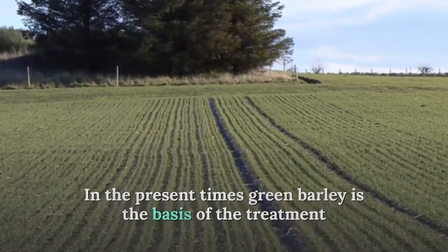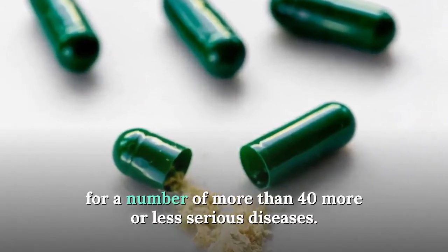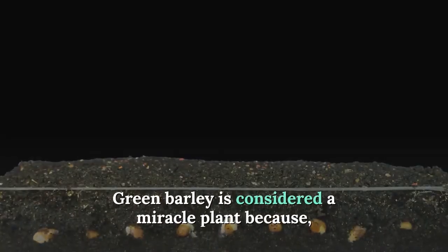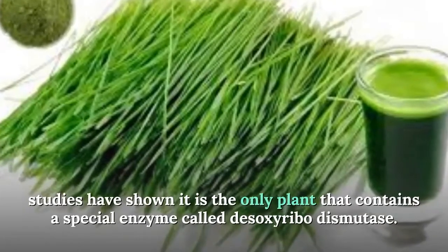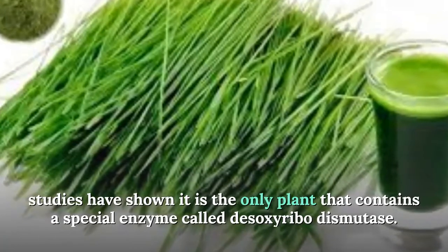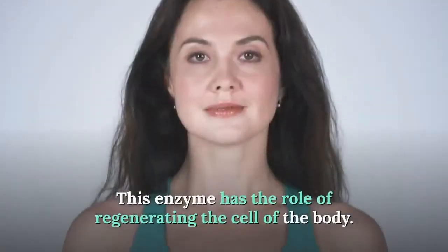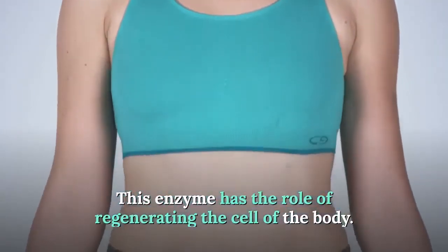Green barley is considered a miracle plant because studies have shown it is the only plant whose root contains a special enzyme called desoxyribodismutase. This enzyme has the role of regenerating the cells of the body.